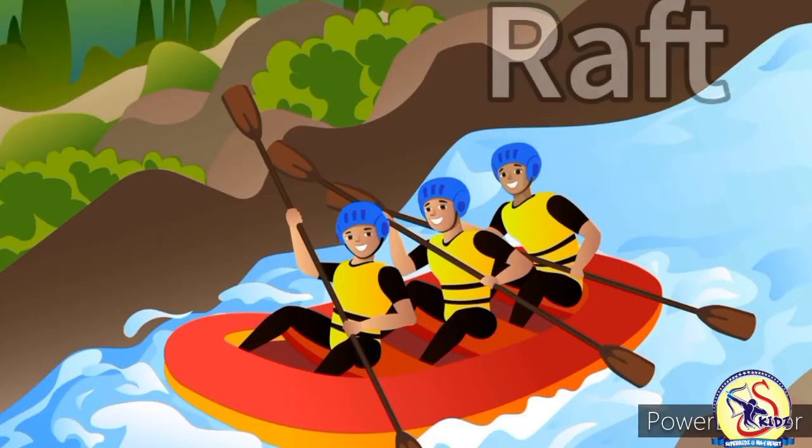This is raft. It is a small rubber or plastic boat that can be filled with air. It is used for rafting. Raft is a water transport.